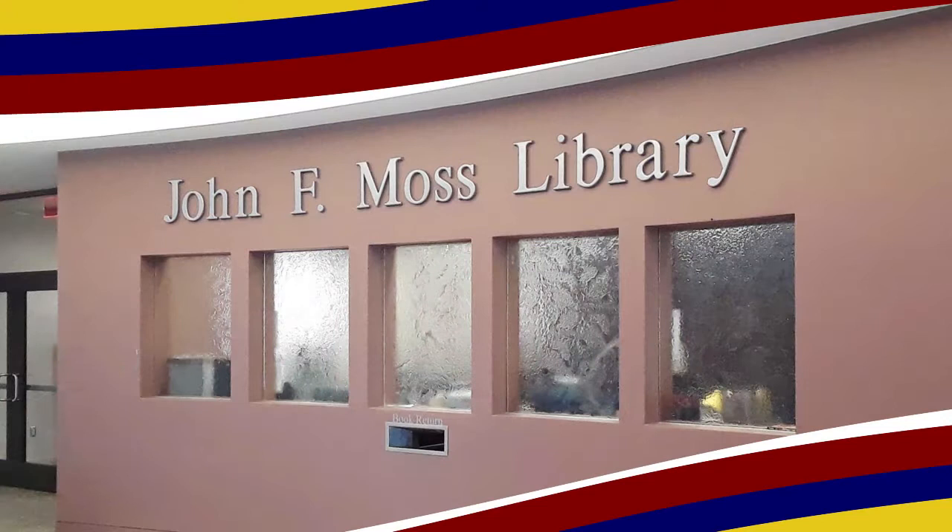Hi, my name is Kendra Harrell and I'm a librarian at the A&M Texarkana Library. Today I'm going to talk to you a little bit about our library at the John F. Moss Library.